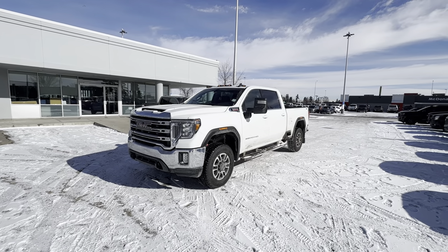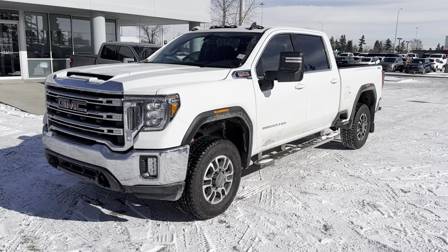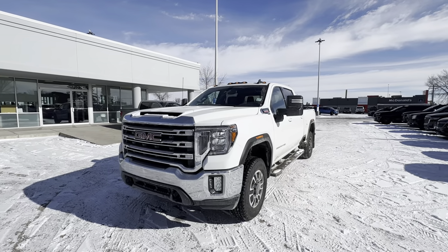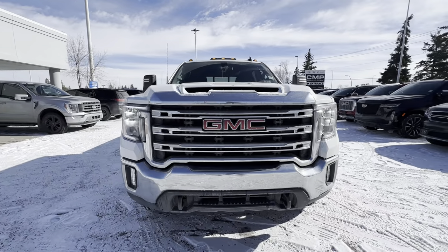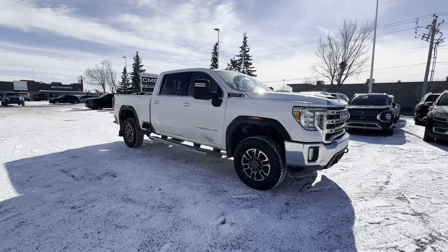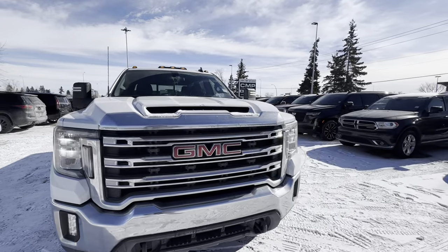Hey Jeff, this is Steven from CMP Auto here in Calgary, and this right here is our 2022 GMC Sierra 3500 HD. First things first, I want to thank you for your interest in this unit. This is a very nice looking truck — it's in great shape. In this video I'll give you a brief walk-around tour, go over some key features, give you a better idea of what it looks like beyond the photos on our website, and do my best to answer all your questions from the phone.